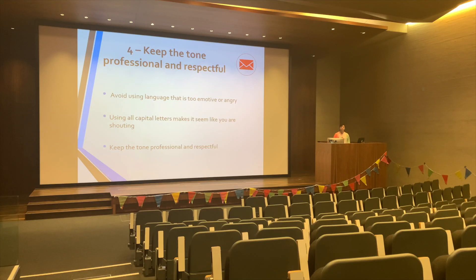Tip number four: keep the tone professional and respectful. When writing your email, avoid using language that is overly emotive or angry. Also avoid using block capital letters when trying to emphasise your points — this can make it hard for some people to read, and it looks like you're shouting. If you imagine trying to speak to your teacher in person and shouting at them to make your points across, you get what I'm trying to say. Keep the tone professional and respectful.